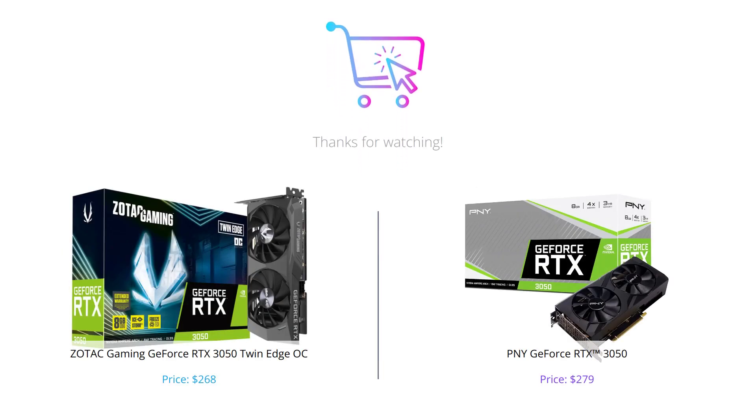And that concludes our comparison of these two graphics cards. It depends on what you're looking for, as each product has its strengths and weaknesses. We hope that our review has helped you make an informed decision.